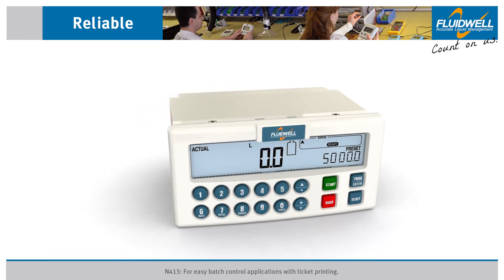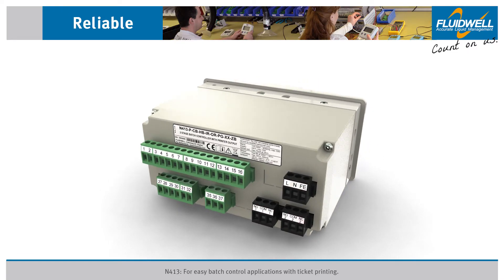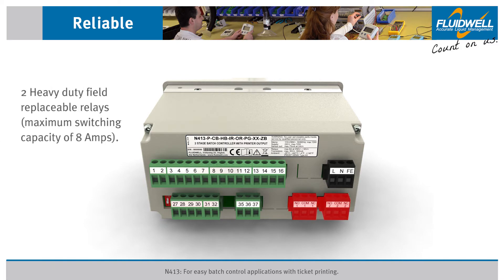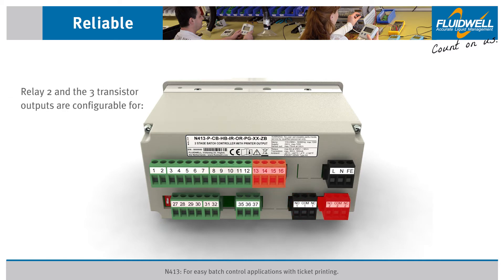The multiple configurable outputs make the N413 a versatile and powerful batch controller. The two heavy duty, field-replaceable relay outputs have a maximum switching capacity of 8 amps. Relay one is fixed as the main batch control output. Relay two and the three transistor outputs can be configured for pump control with time delays, two-stage batch control, alarm output, or to transmit a pulse signal.